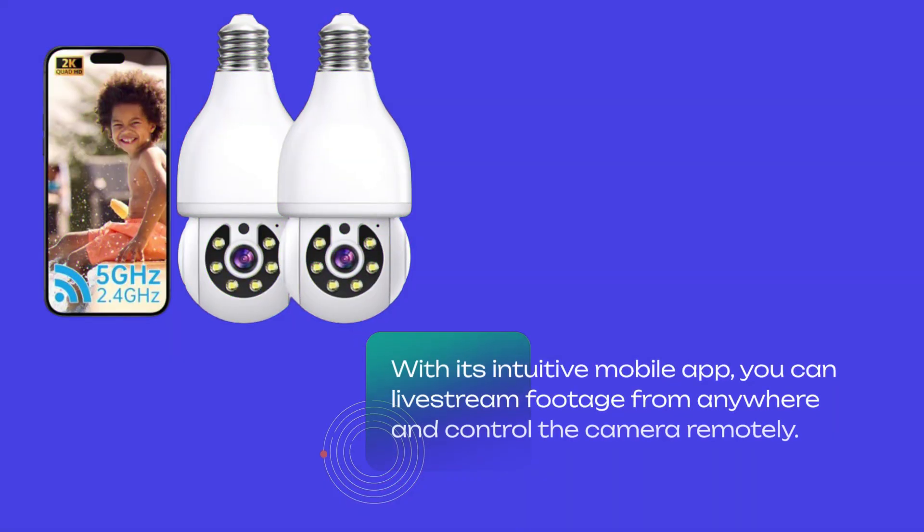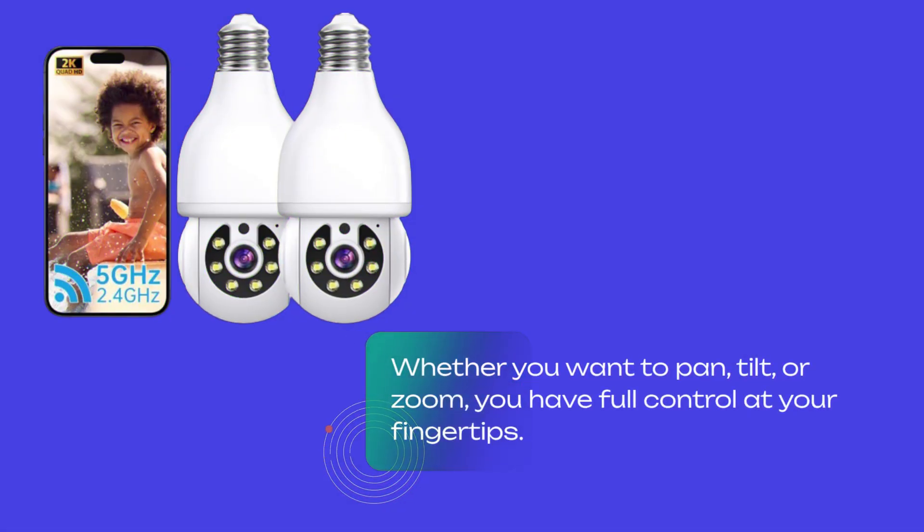With its intuitive mobile app, you can livestream footage from anywhere and control the camera remotely. Whether you want to pan, tilt, or zoom, you have full control at your fingertips.